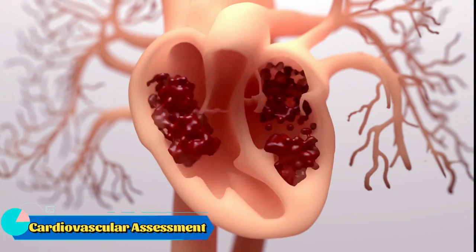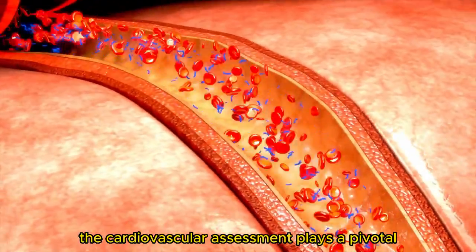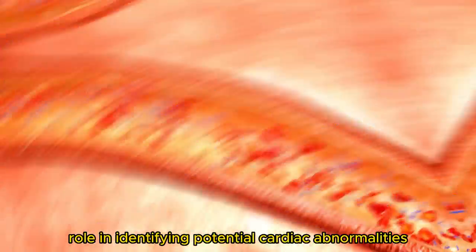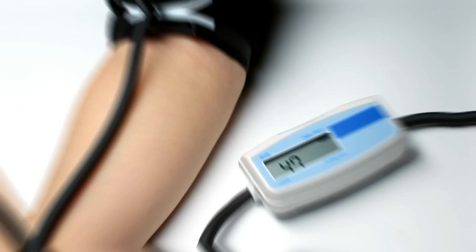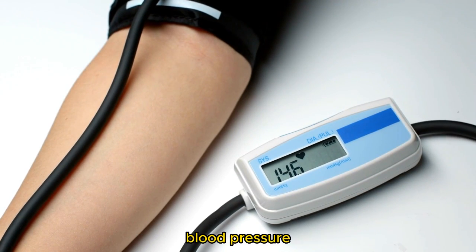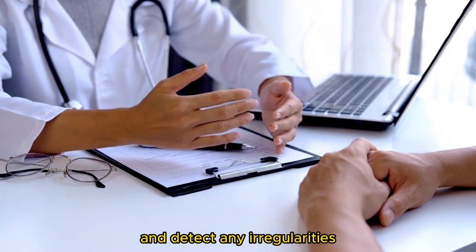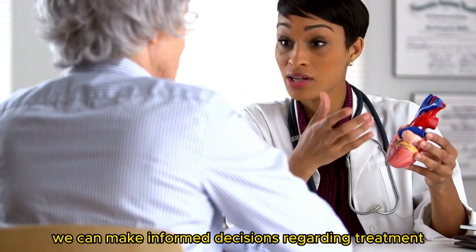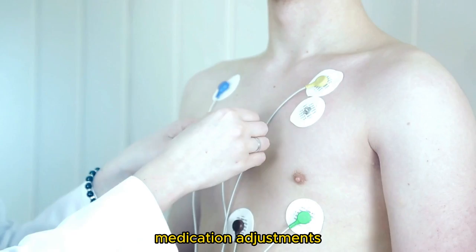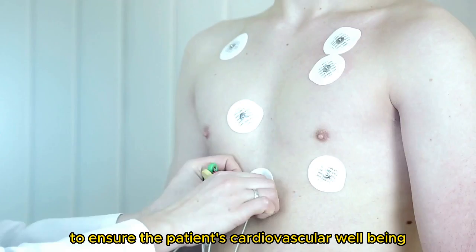The cardiovascular assessment. Next, we move on to the heart, the powerhouse of our circulatory system. The cardiovascular assessment plays a pivotal role in identifying potential cardiac abnormalities and determining the patient's overall cardiovascular health. We carefully assess the pulse, blood pressure, and auscultate heart sounds to gain insights into the heart's function and detect any irregularities. By thoroughly evaluating these parameters, we can make informed decisions regarding treatment, medication adjustments, or further diagnostic investigations to ensure the patient's cardiovascular well-being.